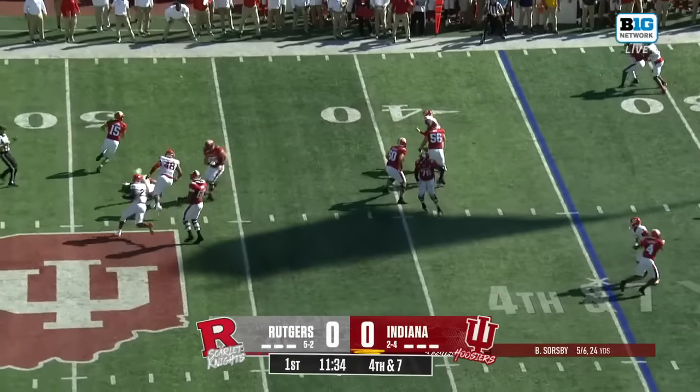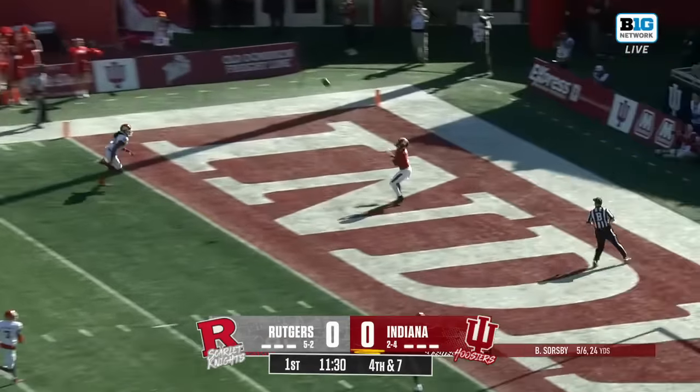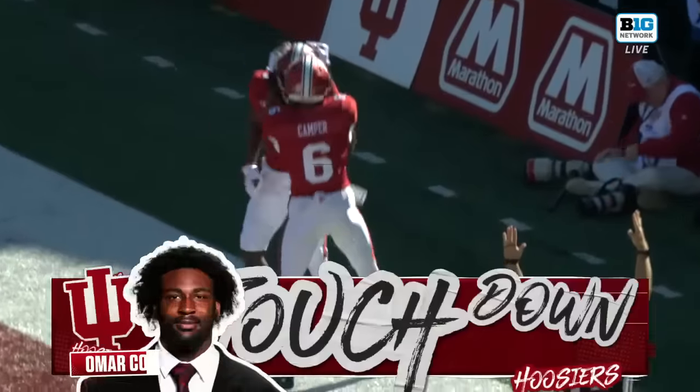Rutgers showing some pressure. Sorgeby running away and setting his feet, thrown to the end zone — open man! Touchdown! Omar Cooper behind the Rutgers secondary.